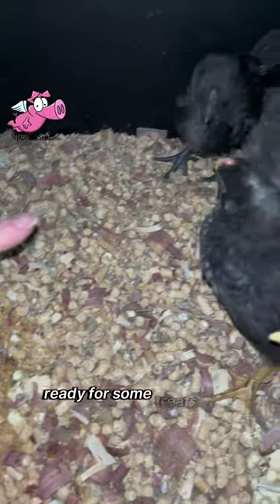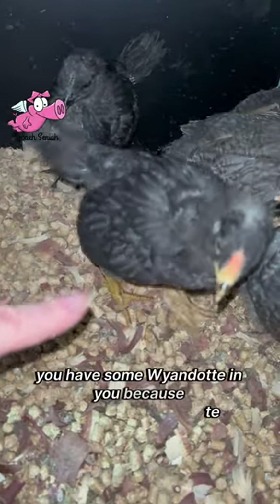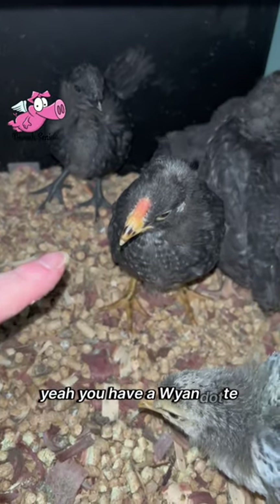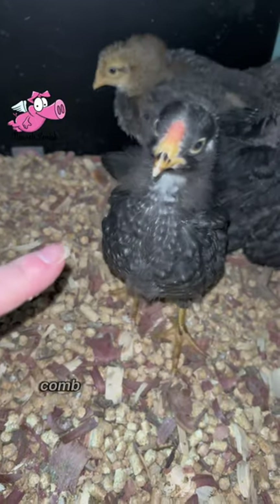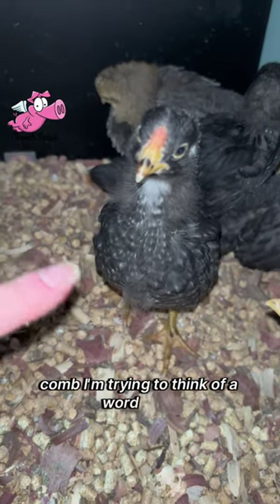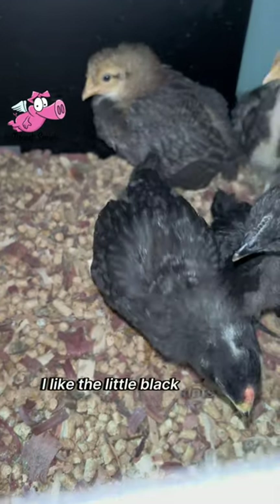You guys ready for some treats? You have some Wyandotte in you because you have a Wyandotte comb — I was trying to think of the word. Very pretty. I like the little black dots on your nose.